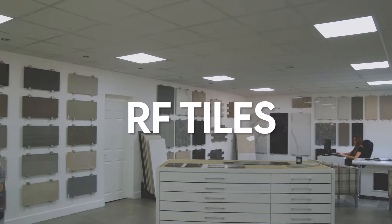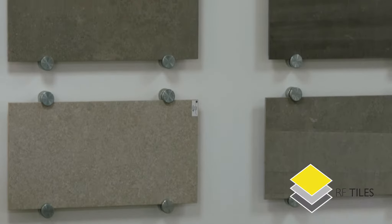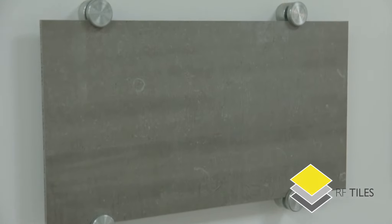RF Tiles was formed in 2015 as an offshoot from RF Paving. We specialise in the highest quality Italian porcelain floor and wall tiles.